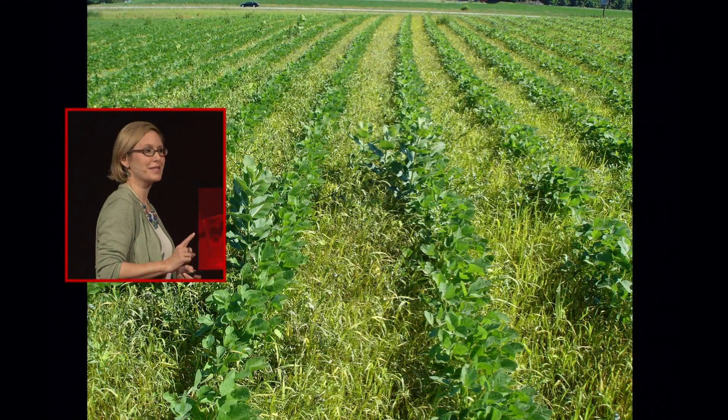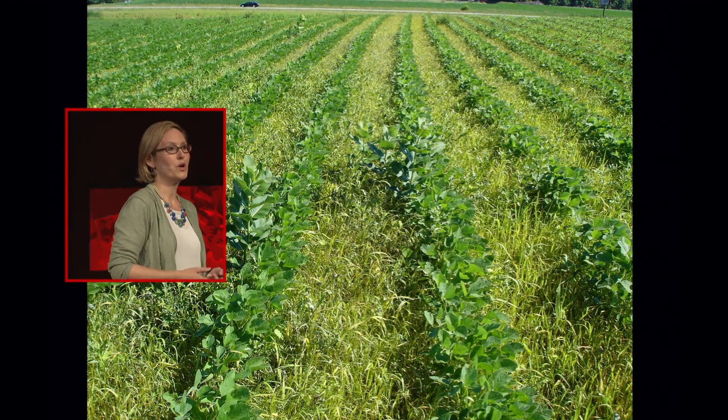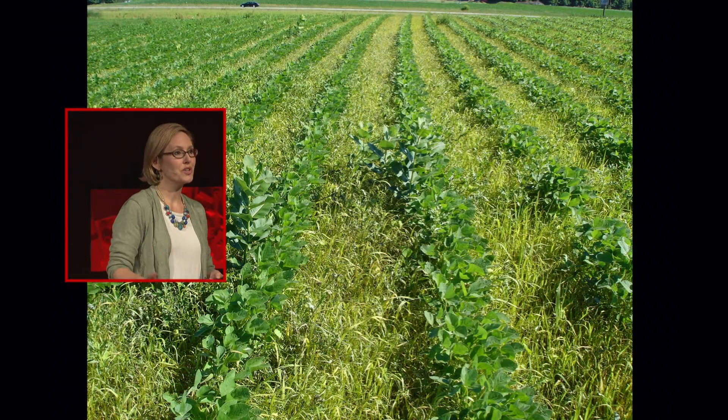Because there are so many problems facing monarchs, it's easy for people to point their fingers at other causes rather than to take positive action. One of the more ominous threats to monarchs has been the loss of milkweed plants in agricultural habitats due to shifting agricultural practices.